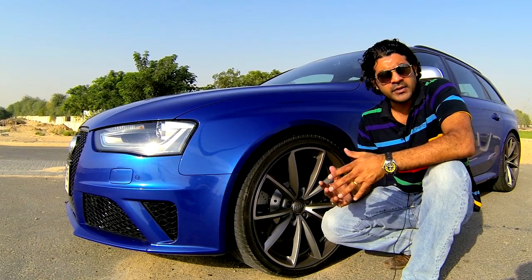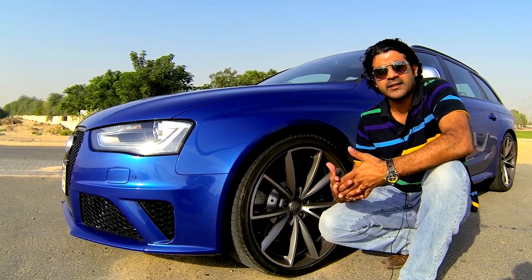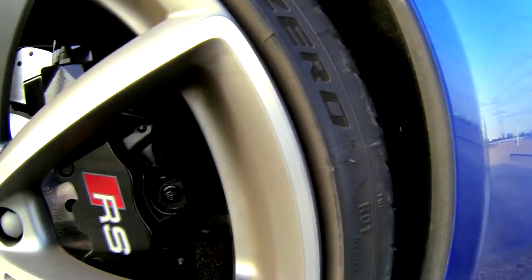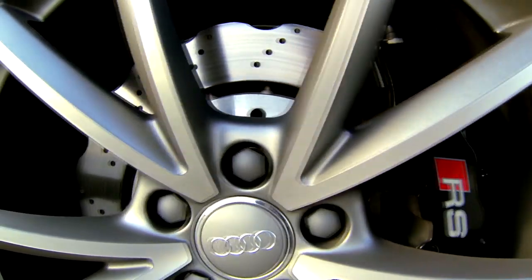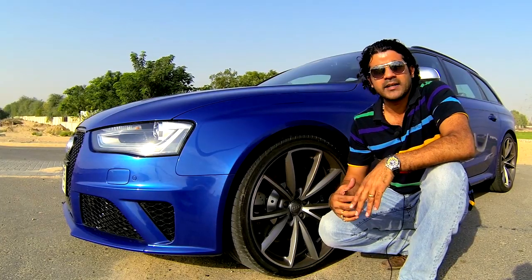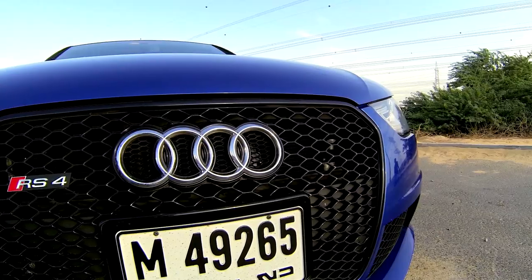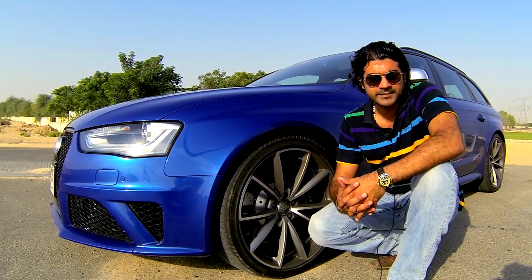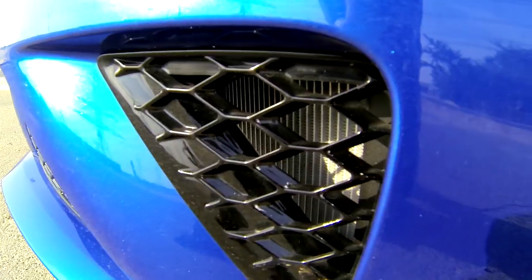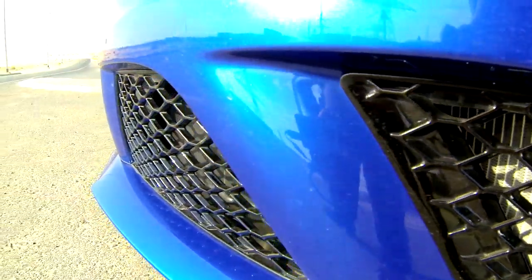Most of the sportiness of the RS4 Avant comes from its 20-inch titanium look alloy wheels with a 5 V-spoke design. The distinct look of this car is also enhanced by the wedge-shaped headlights which come with daytime running LEDs and the single front grille with its tapered upper corners. There's also the large air intakes at the front and the LED tail lamps.